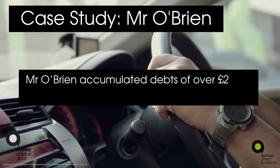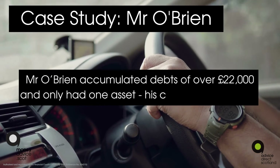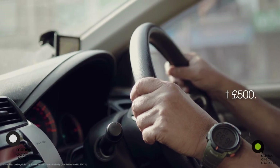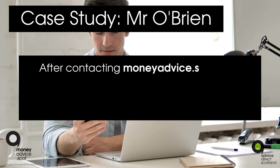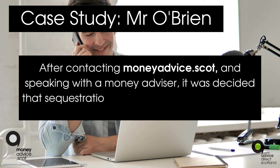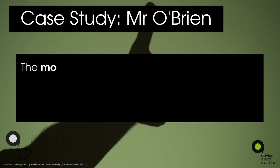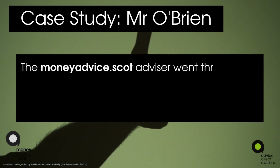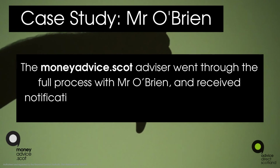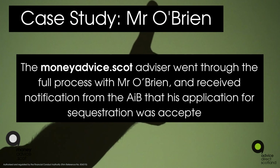Case study: Mr O'Brien. Mr O'Brien accumulated debts of over £22,000 and only had one asset — his car, valued at £500. After contacting moneyadvice.scot and speaking with a money adviser, it was decided that sequestration was the best course of action for him. The moneyadvice.scot adviser went through the full process with Mr O'Brien and received notification from the Accountant in Bankruptcy that his application for sequestration was accepted.